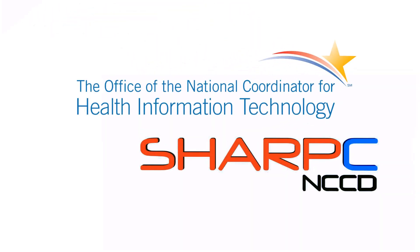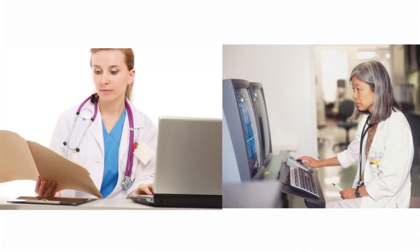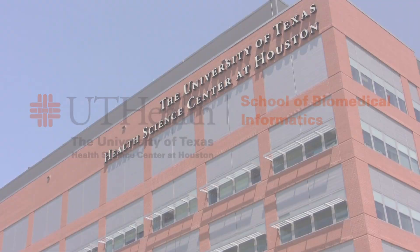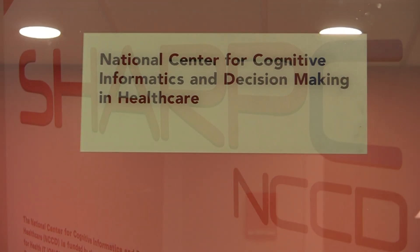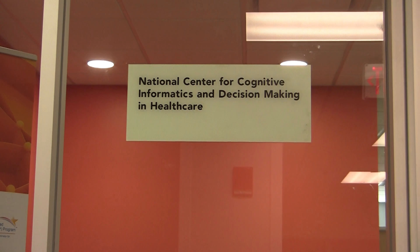SHARP-C is a project funded by the National Coordinator for Health Information Technology. Its primary goal is to address the usability, workflow, and cognitive support issues in the adoption and meaningful use of electronic health records. The University of Texas Health Science Center at Houston is the home for SHARP-C, which has nine partners across the country. SHARP-C operates under the National Center for Cognitive Informatics and Decision-Making in Healthcare at the University.